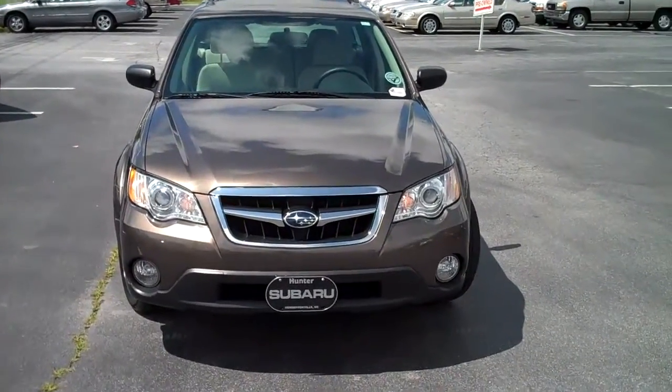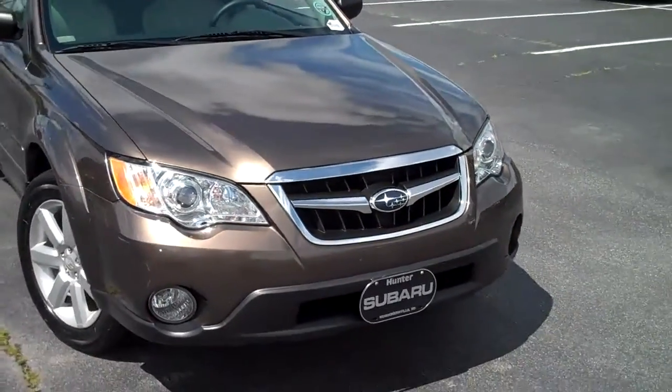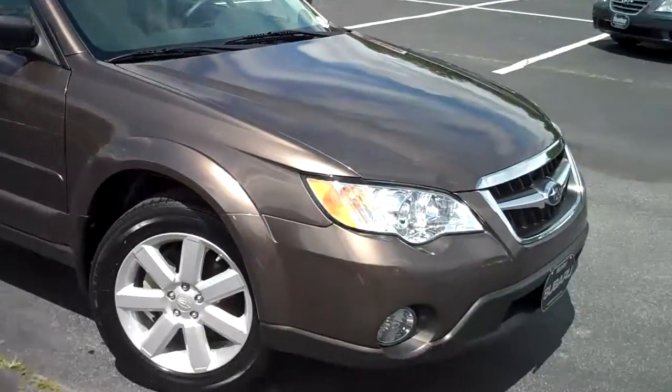This is a 2008 Subaru Outback. It has a very, very good looking brown color to it. I don't know exactly how to describe the name of the color, but it's gorgeous.